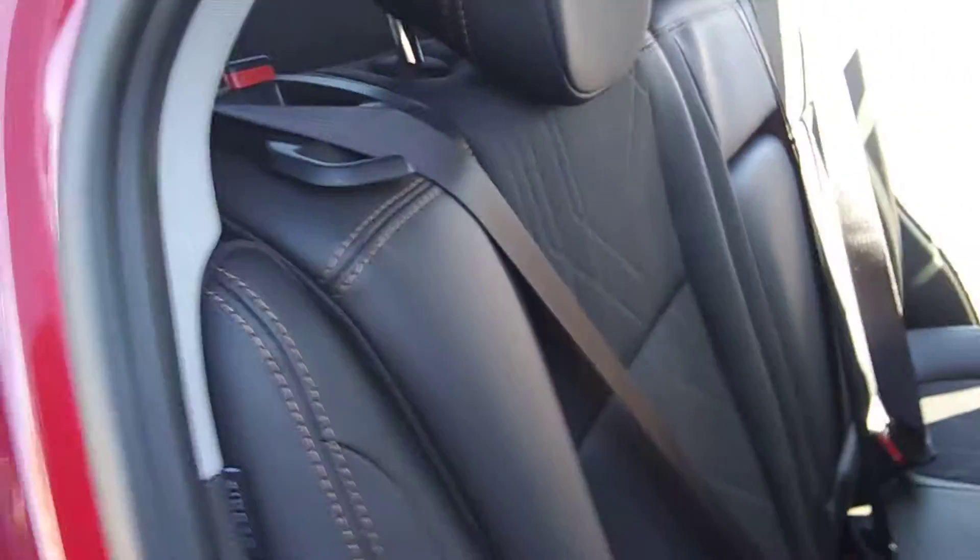Got a nice 60-40 split in the back seat that goes down pretty easily. Nice trunk space with the privacy shade available, which gives you a little bit of privacy when you're hauling stuff around and don't want people to see what you have there.